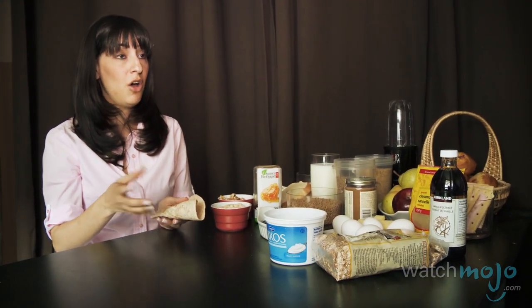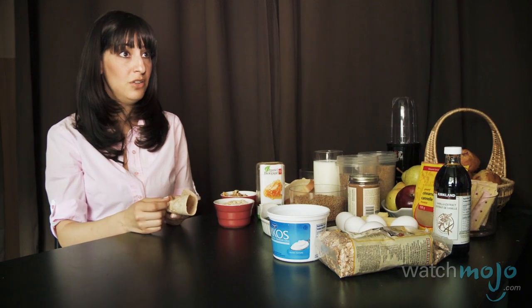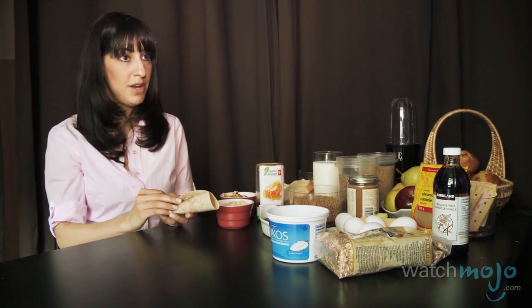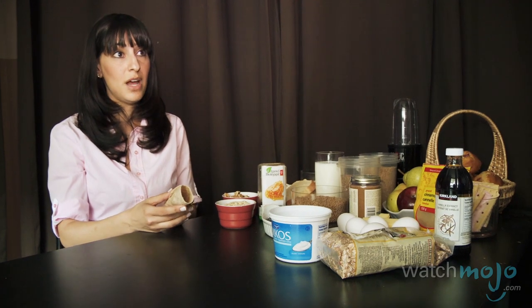Another option would be to make an omelet — just take one whole egg and some egg whites and make an omelet with a bunch of different great veggies you have on hand. Put it in, wrap it up, and you're good to go. Take that with a glass of milk of your choice or a latte and you have a nice complete breakfast that'll keep you going for many hours.